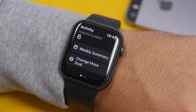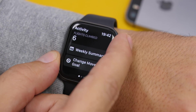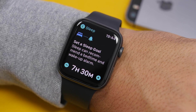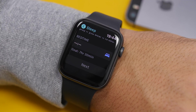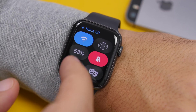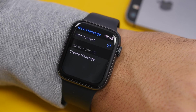In the Activity app, if you scroll all the way down you'll find two new buttons: 'Weekly Summary,' where you can see a summary of your exercises, and 'Change Move Goal,' which used to require a 3D Touch on the screen but is now right there in the app. There's also a new Sleep app added to watchOS 7 — you can set when you want to sleep and wake up, and it will track your sleep. In the Control Center, there's a new toggle to turn the sleep feature on or off directly.